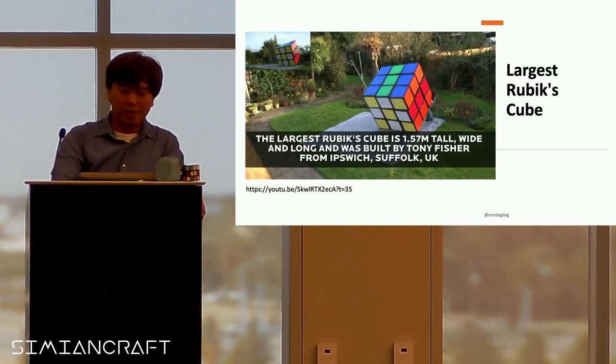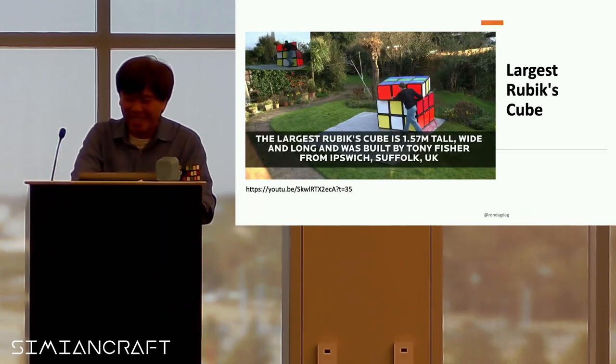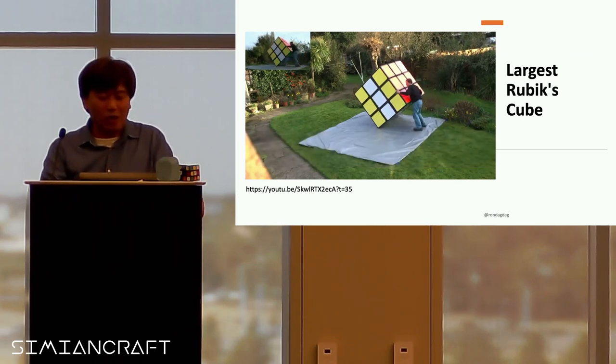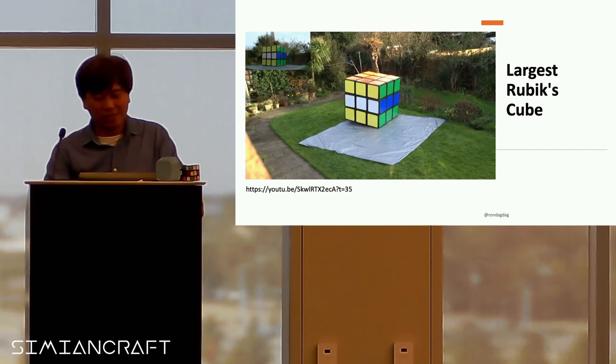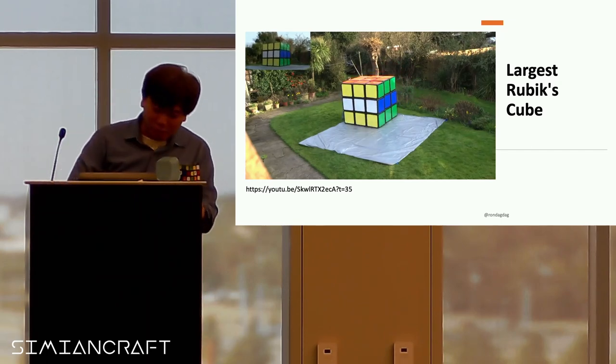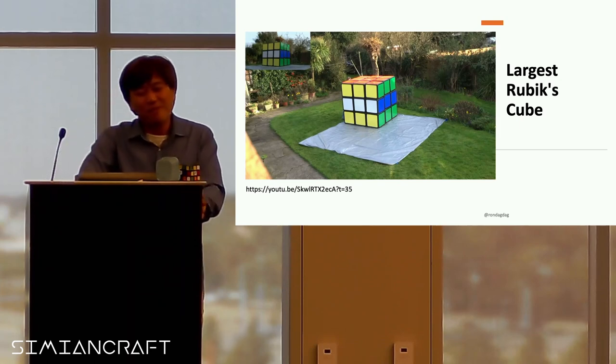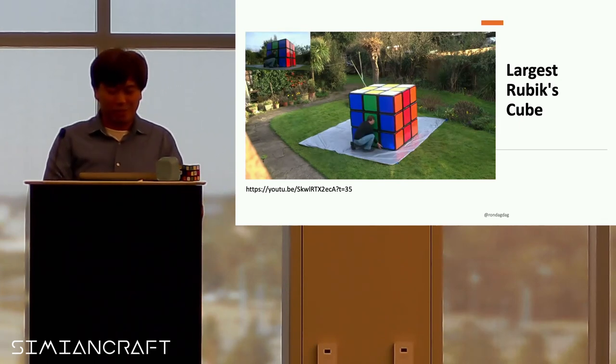The largest Rubik's Cube is 1.57 meters tall. And it looks like the person handling it almost got knocked over, but it's fine — that's the biggest Rubik's Cube.